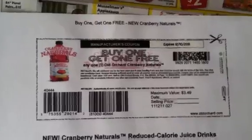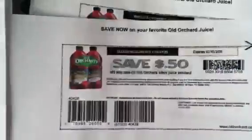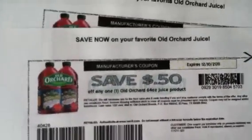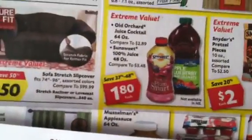There's also a fifty-cents-off coupon for Old Orchard. So if you run out of the other coupons and still want to get more, you can apply the fifty cents off with that $1.80 and get it for a dollar and thirty cents.